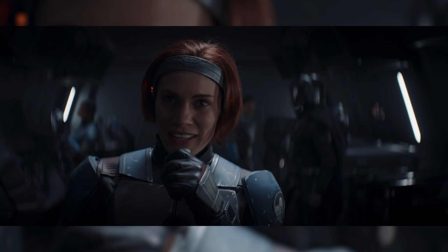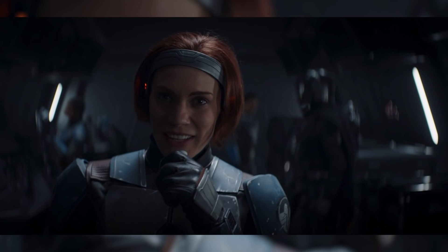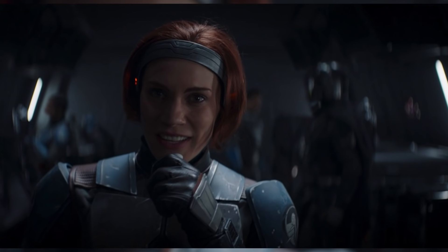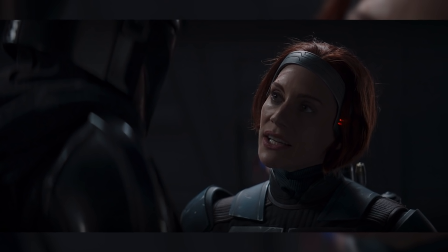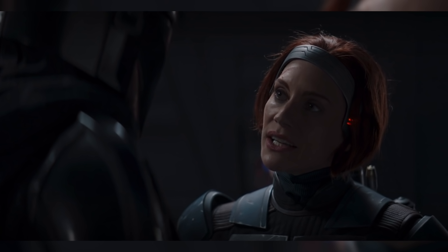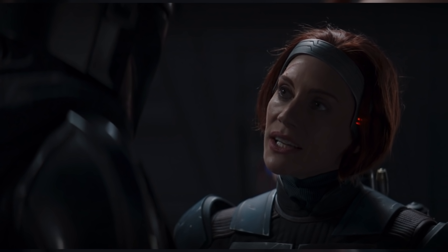While scavenging the weapons, Mando finds out that Bo-Katan's plan was not just to steal the weapons but to commandeer the entire ship. He is not happy with this, as he didn't sign up for a job this big, but Bo-Katan teases him, mocking his cult's saying, 'this is the way.'